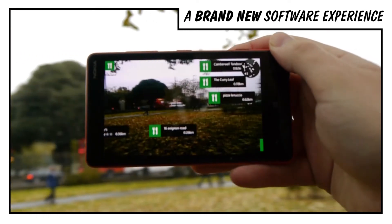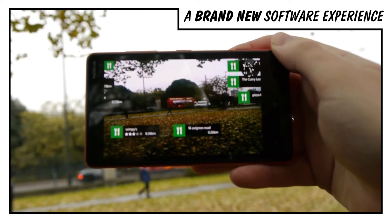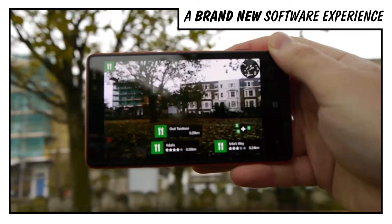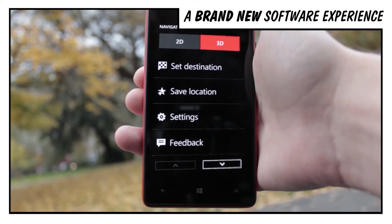The Lumia 820 comes packaged with loads of great applications, including some fantastic Nokia exclusives. For example, City Lens, which lets you hold up your camera and brings up an augmented reality view showing you the nearest hotels, restaurants or just points of interest. There's also Nokia Music, an online music solution, and a turn-by-turn navigation system called Nokia Drive.